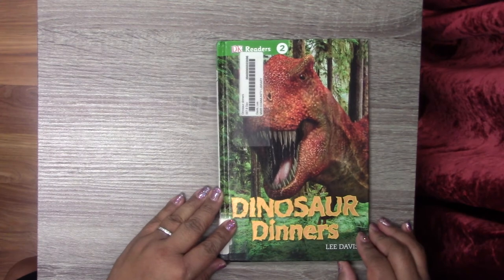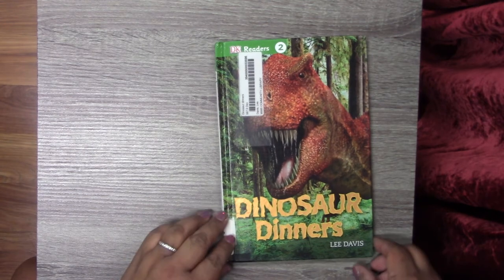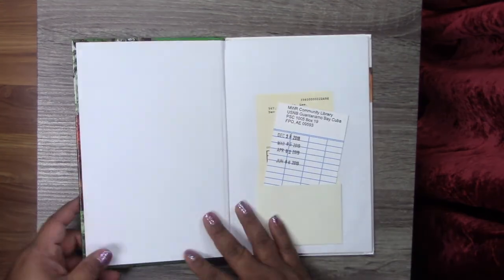Okay so let's begin. Since our theme for this summer is Dig Deeper, let's read a couple of books about dinosaurs — some of my favorite animals. Here we go, and this is called Dinosaur Dinners by Lee Davis.